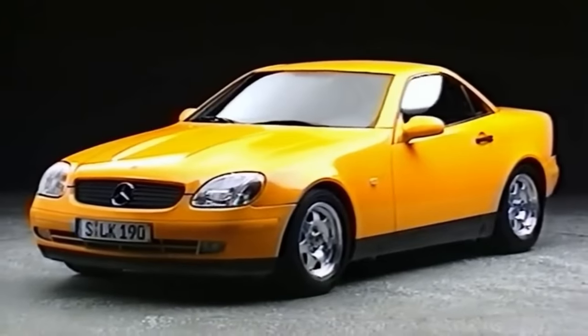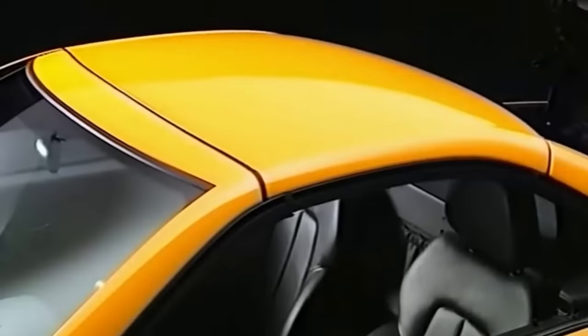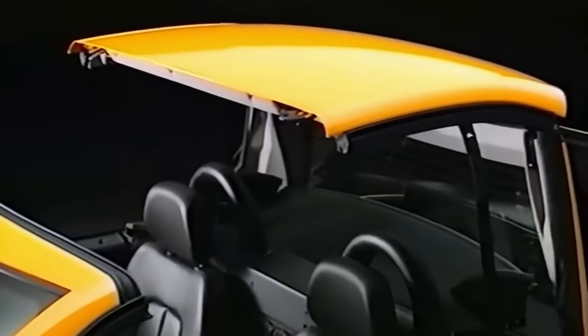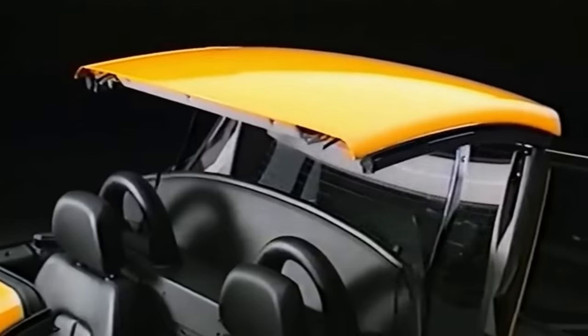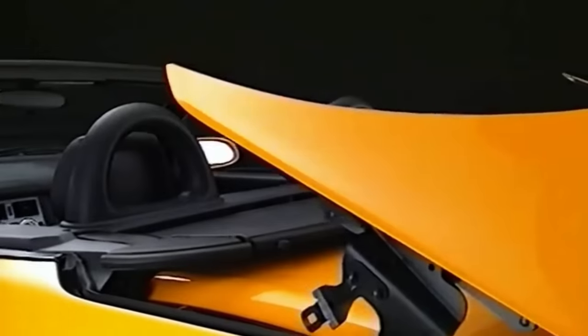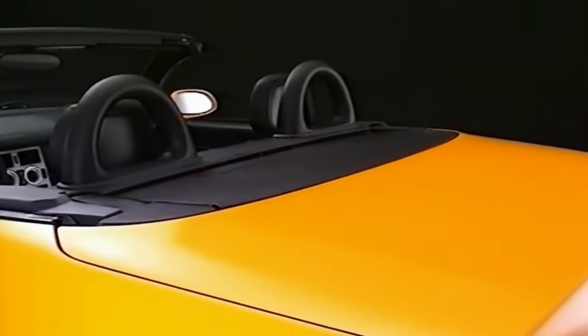It would take a German car company to popularise the retractable hardtop. In 1994, the year Mitsubishi was touting its new Spider, Mercedes showed off the SLK concept with its Vario roof. Just 2 years later the public could get hold of one, and this time it wasn't just an expensive option on a top-of-the-line model — all SLKs got this feature.